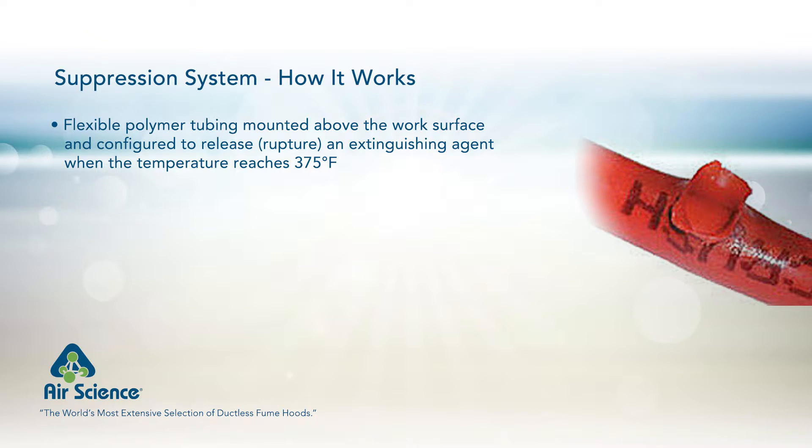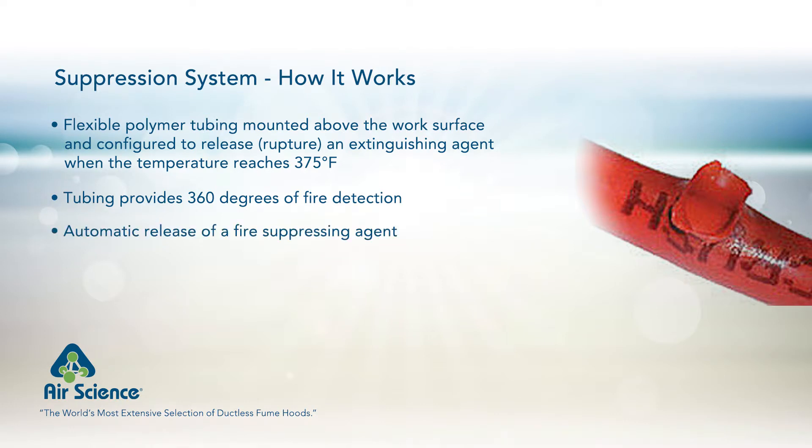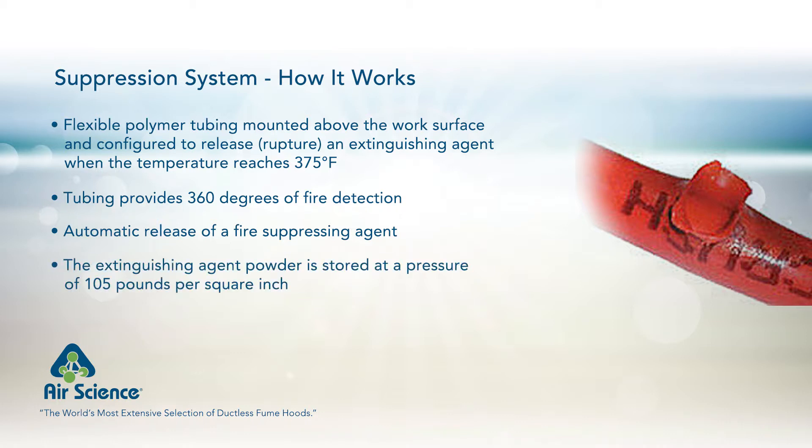The flexible polymer tubing is mounted above the work surface and configured to release an extinguishing agent once the temperature at any point in the tubing reaches 375 degrees Fahrenheit. The tubing provides 360 degrees of fire detection, allowing automatic release of a fire-suppressing agent through nozzles placed in strategic internal locations. The extinguishing agent powder is stored at a pressure of 195 pounds per square inch in a canister mounted adjacent to the hood.